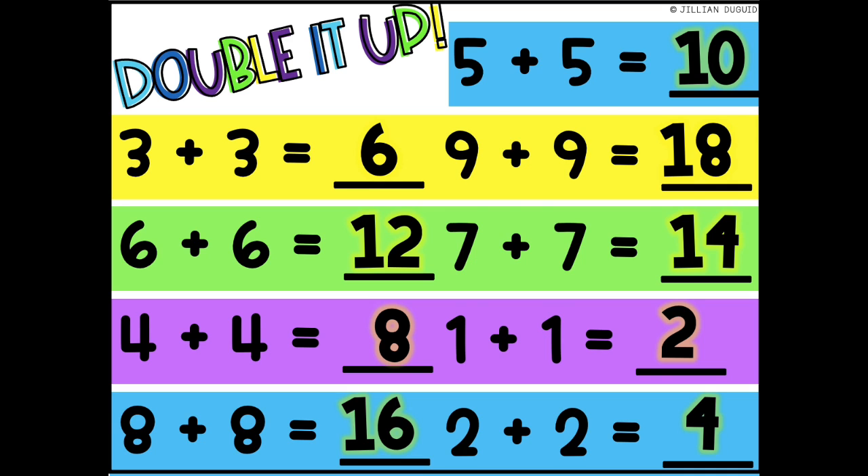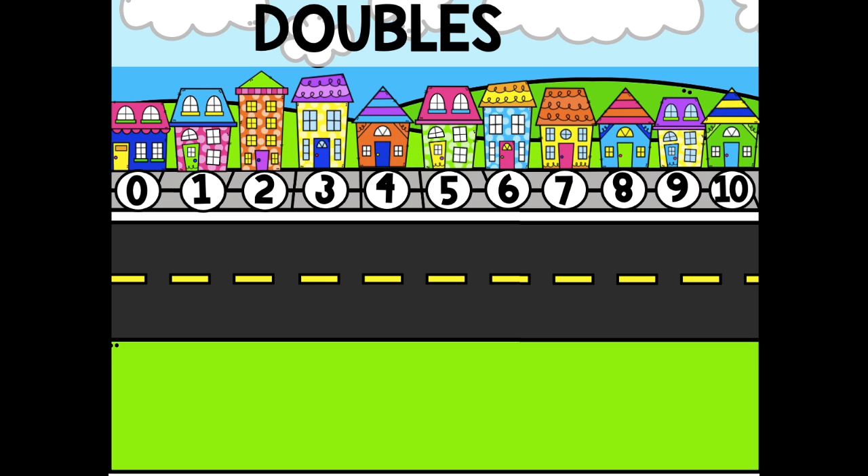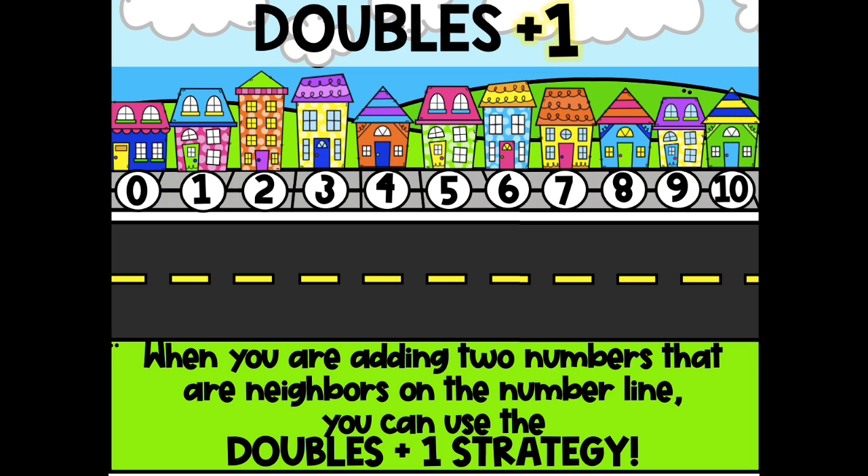If you have problems with any of those, make sure you're going back and practicing so you lock it in your brain. Now we're going to learn a new strategy called doubles plus 1. When you are adding two numbers that are neighbors on the number line, you can use the doubles plus 1 strategy.